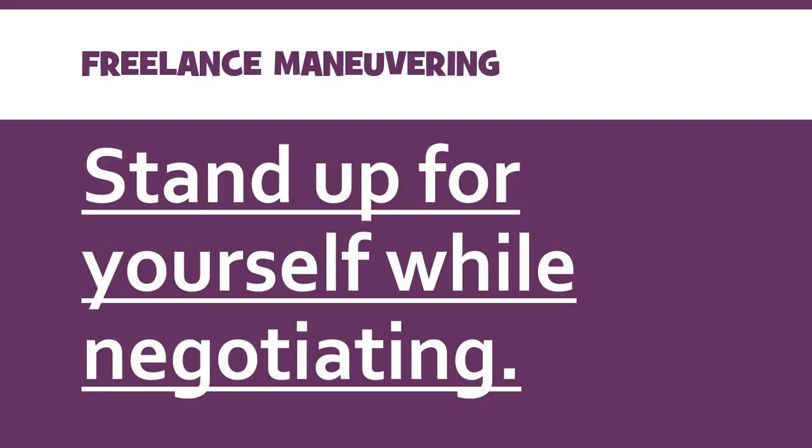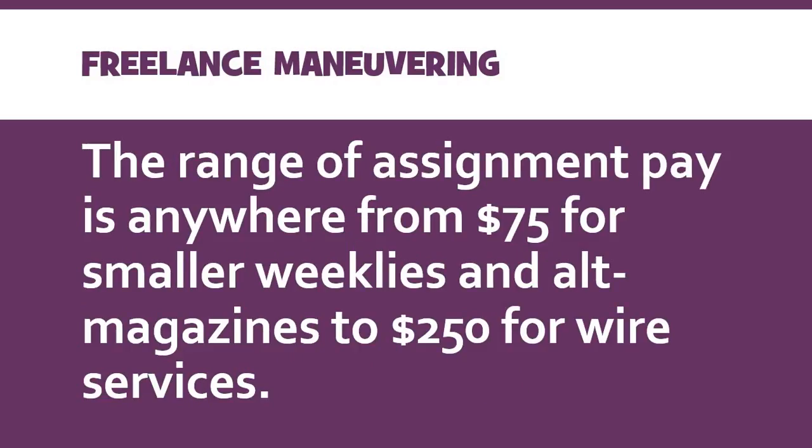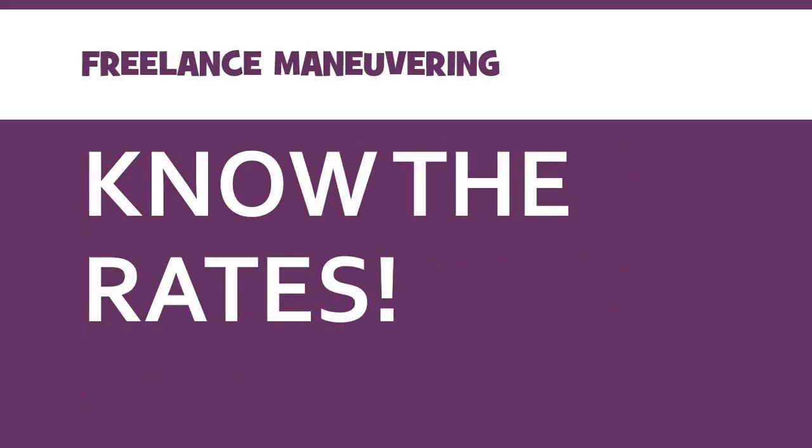Let's say you get to the point where you're negotiating pricing and rates — you need to stand up for yourself. I know it can seem scary, especially if you're new to this, but you have to stand up for yourself. The range for assignment pay for going out to shoot photographs can range anywhere from about $75 for smaller weekly publications in smaller rural areas or suburbs, up to $250 per assignment for a wire service, a large daily newspaper, or a website connected to a larger television station — depending on where it is. What you really need to do is know the rates for your specific area, because it changes based on the cost of living and how many competing photographers there are.